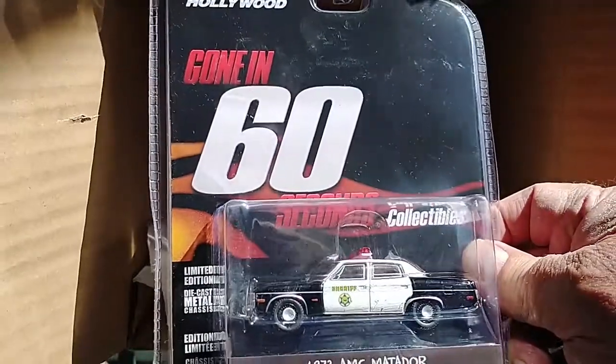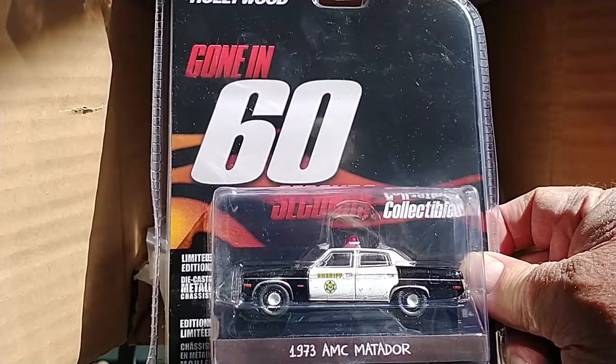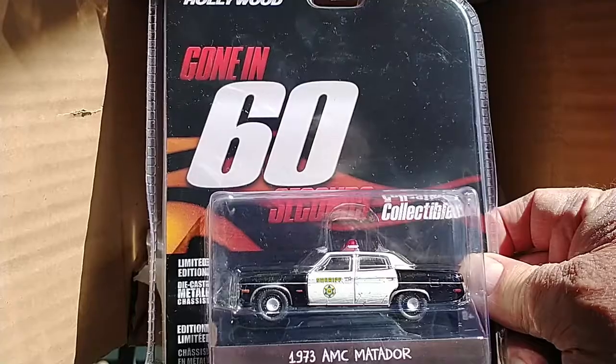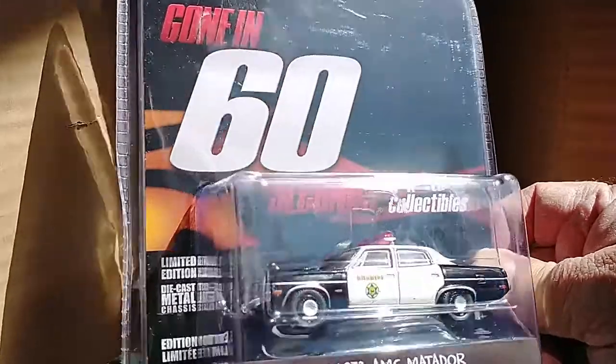Los Angeles County Sheriff. 1973 AMC Matador from the movie Gone in 60 Seconds — the original 1974 version, which I watched for the first time last night.